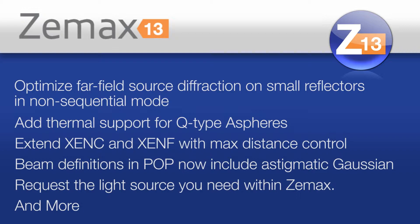In the ZMAX family of products, our mission to create a better and faster product is exemplified in our newest offering, ZMAX 13.